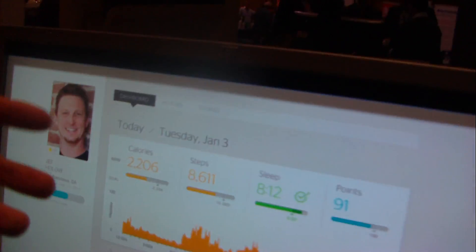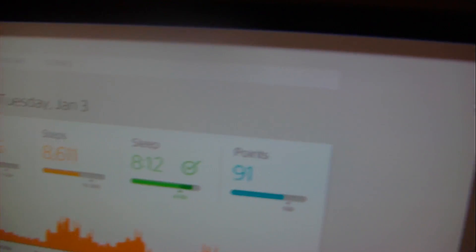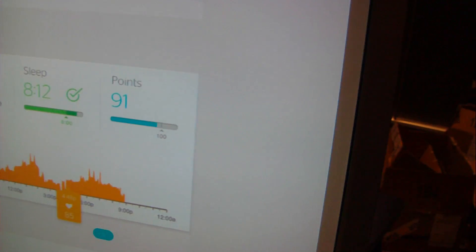The dashboard at the top shows your key metrics. We boil it down to calories — how many calories am I burning today versus how many I should be. Same for steps, and a view of sleep — how much sleep am I getting. Beneath that, I can also see the pattern of my heart rate through the day. I can see how my heart rate changes based on these different activities.